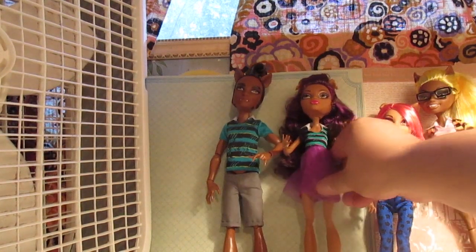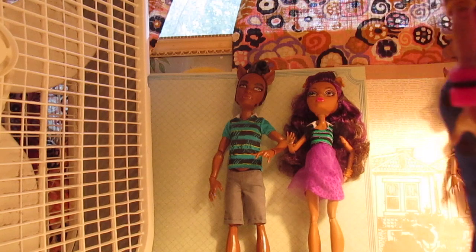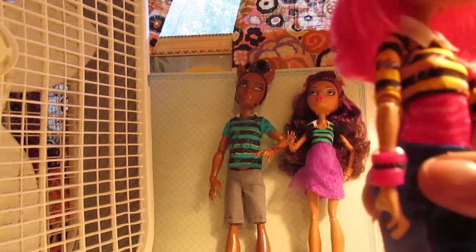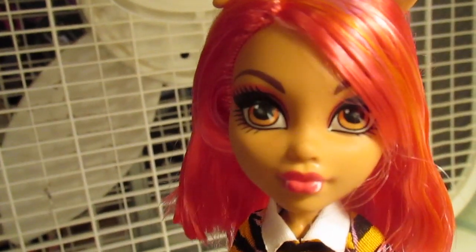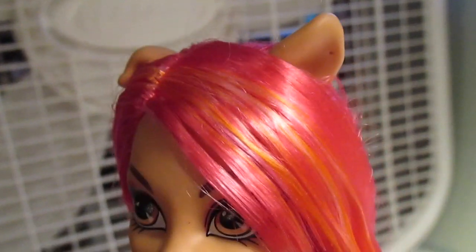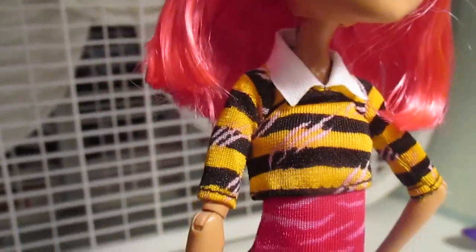Next up we have the littlest of the bunch, Miss Howlene. Her hair is super gel'd down, so I can't wait to comb that out. Her makeup is very minimal, and no earrings — though there seems to be a hole there, so perhaps I can pierce it. This is a little top that goes over her little jumpsuit.